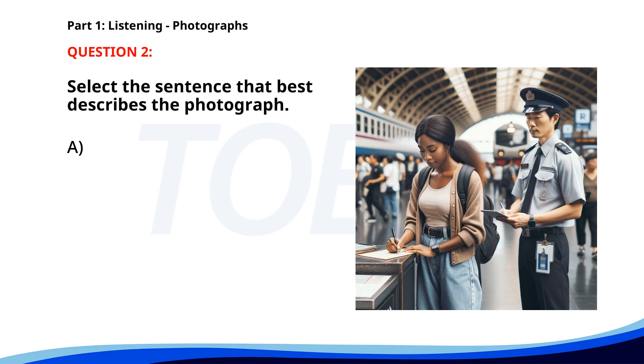Number two. A. People are shopping for groceries. B. A woman is filling out paperwork at a train station. C. A man is speaking to a cashier. D. A group of students is attending a lecture. The correct answer is B: A woman is filling out paperwork at a train station.